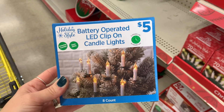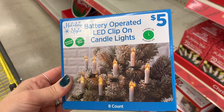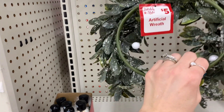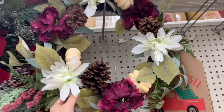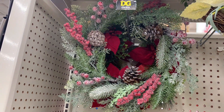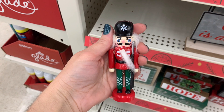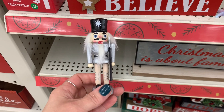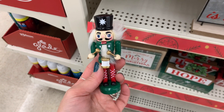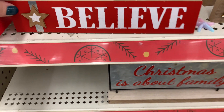They had battery-operated candlesticks — really pretty for five dollars. They also had a few different choices in wreaths here at Dollar General. Five dollars is not bad at all. This one was my favorite — very beautiful with different berries and a frosted look — that was fifteen dollars. They had these little tiny nutcrackers for about a dollar. I liked the little drumming nutcracker. They also had some little wooden signs for only a dollar.